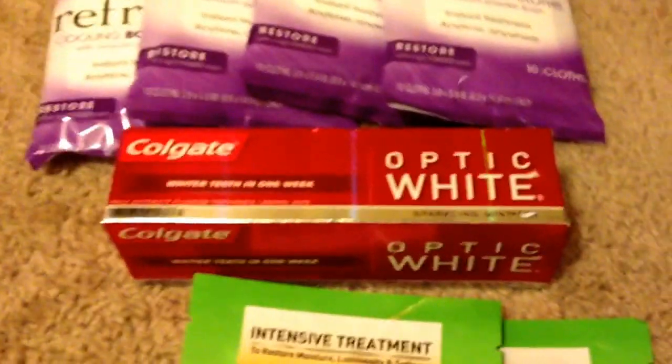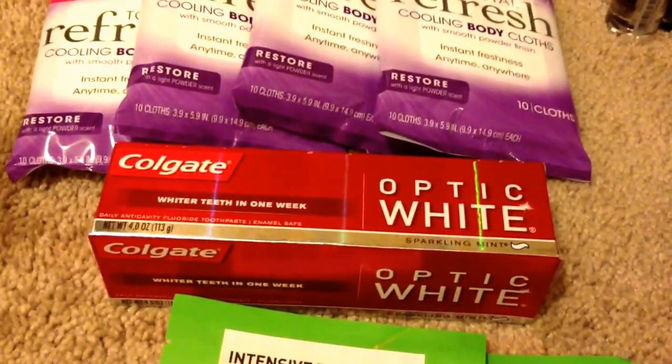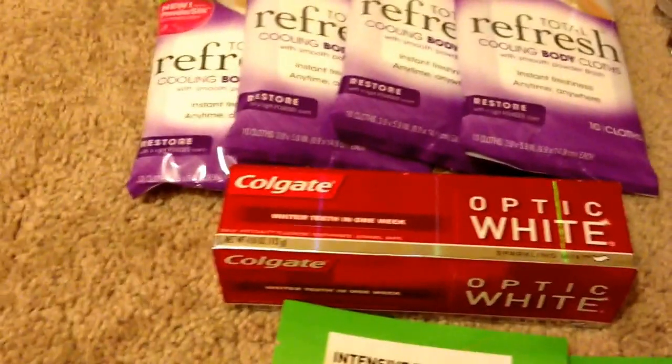And then for the Colgate Optic White, these are actually $2.99, and the red box was spitting an instant coupon for $2.00 off. And then I used my $1.00 manufacturing coupon, so this makes it completely free.